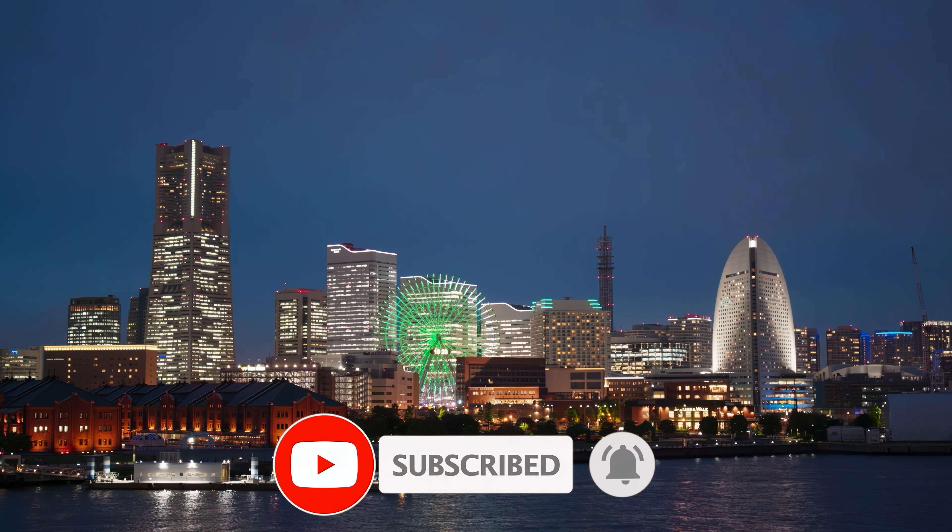So that sums up my top 17 things to do in Yokohama. I hope you enjoyed. If you did, please leave a like on the video, and if you're new to the channel, hit that subscribe button. Until next time, have a great day.